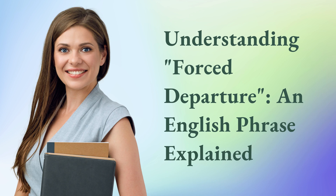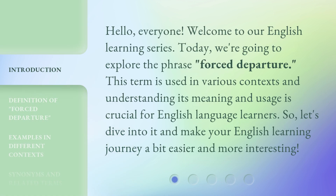Understanding Forced Departure: an English Phrase Explained. Hello, everyone. Welcome to our English Learning Series. Today, we're going to explore the phrase 'Forced Departure.' This term is used in various contexts, and understanding its meaning and usage is crucial for English language learners. So let's dive into it and make your English learning journey a bit easier and more interesting.